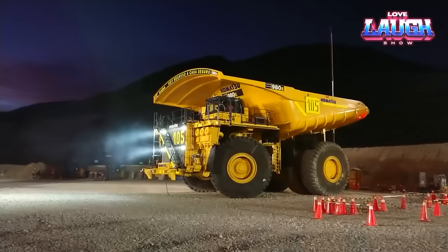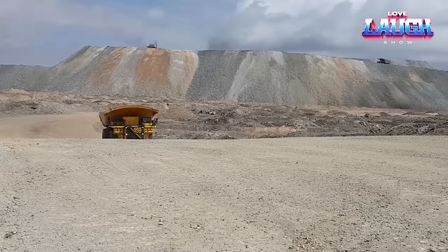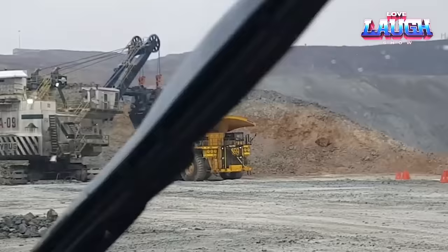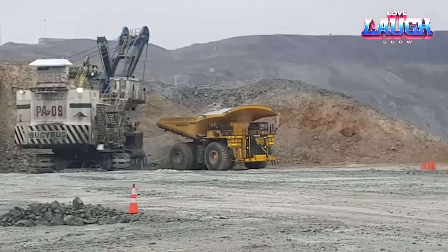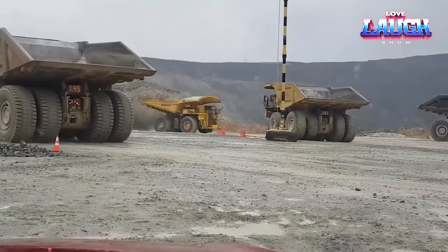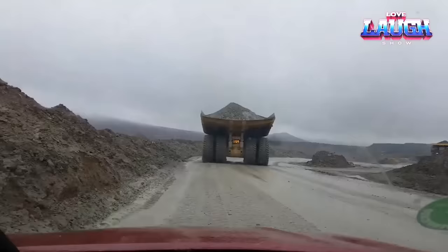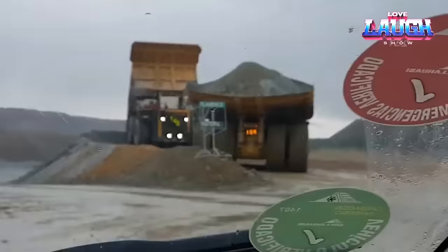The colossal Komatsu 980E4 is a powerhouse dump truck that can transport a jaw-dropping 369 tons of material in one go. Engine power: a massive 4,000 horsepower engine. Speed: it cruises at a top speed of 38 miles per hour. Giant stature: standing 8 meters tall, 32 feet wide, and stretching 49 feet long. It's the largest dump truck made in Japan. Towering tires over 10 feet tall, each weighing more than 5 tons. Its tank holds over 1,000 gallons of diesel fuel, and it's equipped with a computer system overseeing 500-plus sensors for safe and efficient operation.